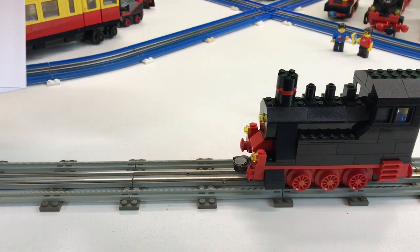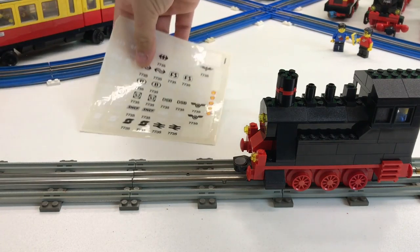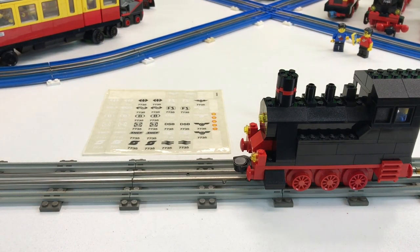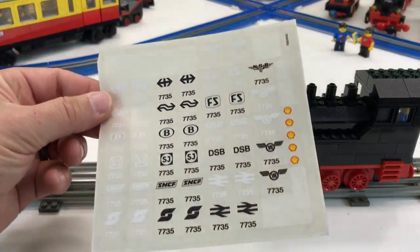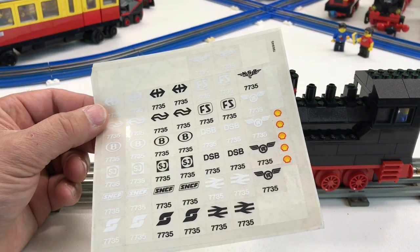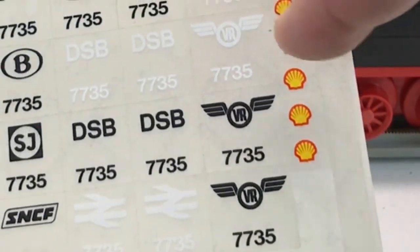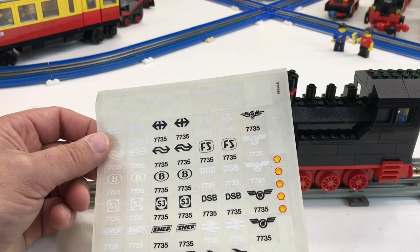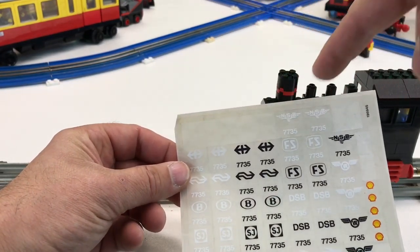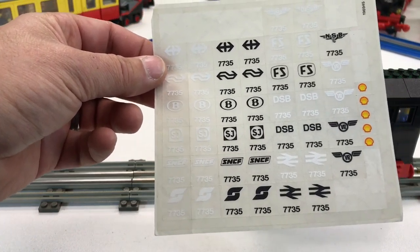It's from Belgium, from eBay. We got stickers! So that was my flat package — this is the sticker sheet for set 7735. It's got the Shell stickers. I need those — I could use those on that oil station, even though they're not exactly the same. They used all the main stickers to basically build the train set, and then you get all these extra stickers.